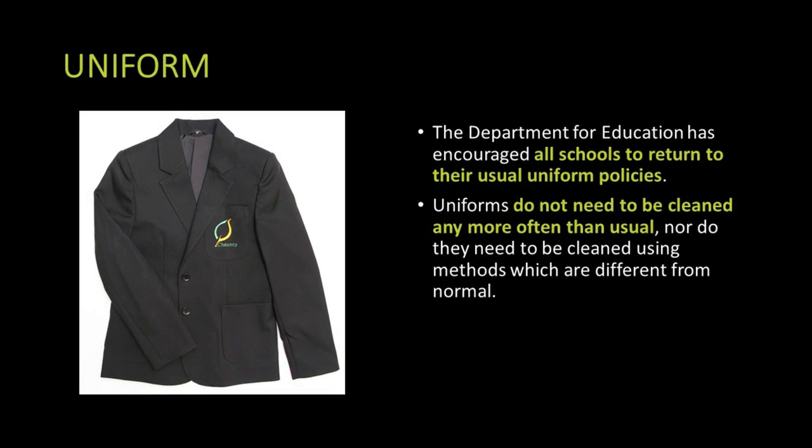We will maintain our normal uniform policy throughout the spring term. The Department for Education's advice suggests that uniforms don't need to be cleaned any more than usual, nor do you have to use any different chemicals — just a normal wash. We have said that we will be keeping windows and doors open to increase ventilation, so a black v-neck sweater might be a useful purchase.